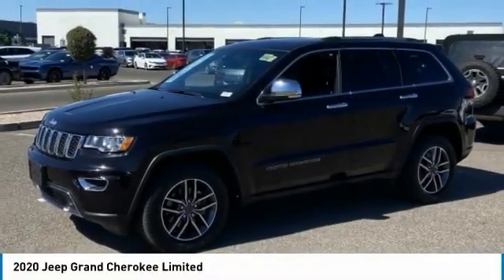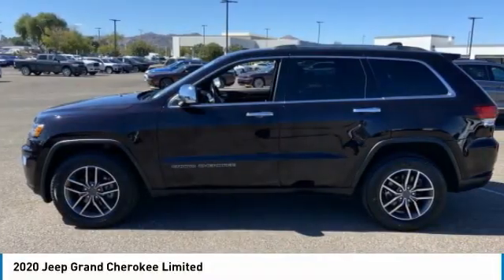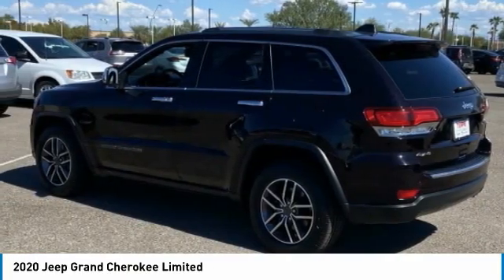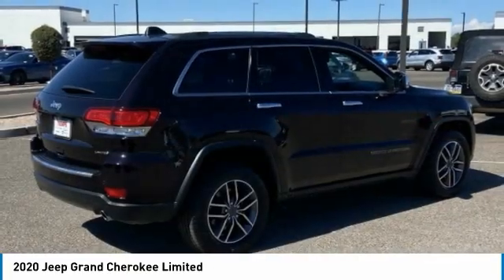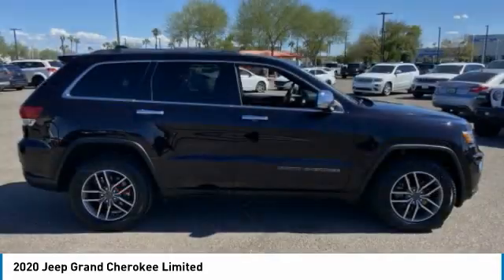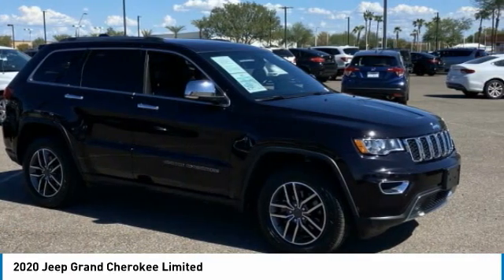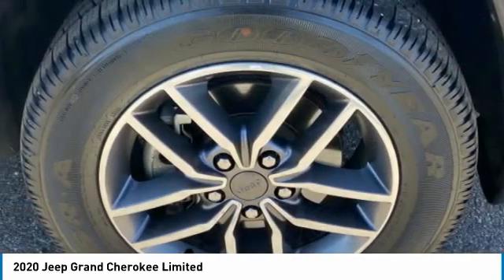Looking for the right vehicle? Check out the 2020 Grand Cherokee. The Jeep Grand Cherokee offers superior off-road capability, comparable to that of the upscale Land Rover LR3. This makes the Grand Cherokee a fine choice for families who venture off-road or vacation in the mountains or other remote areas.